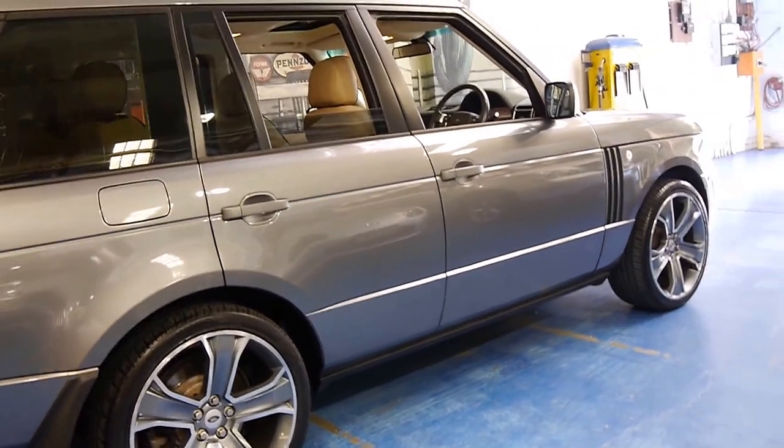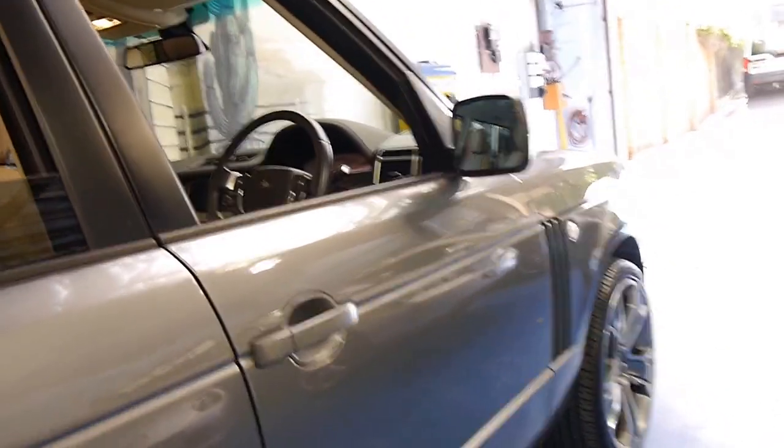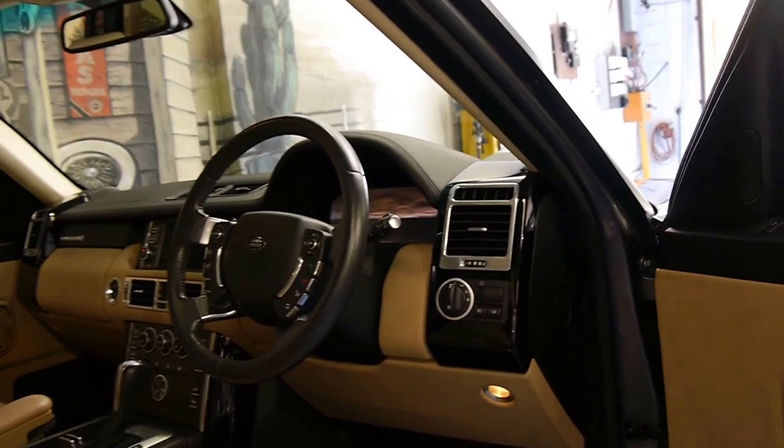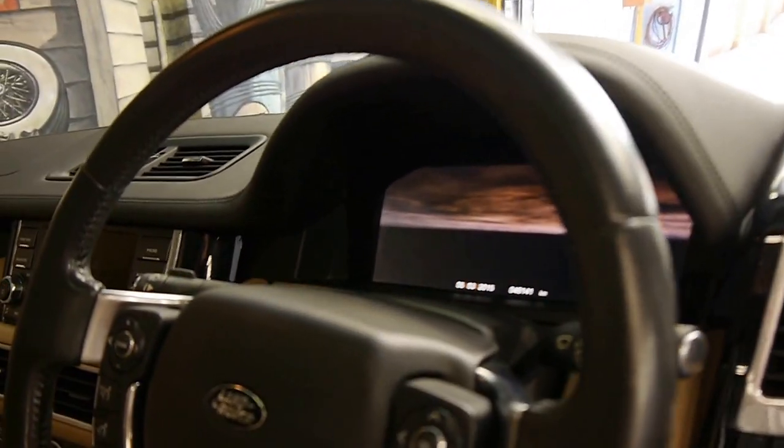It's got the factory 5 spoke alloy wheels, and this also came with the new high definition screen which you can see through here.